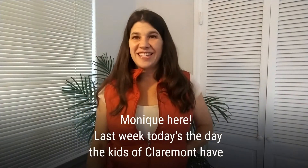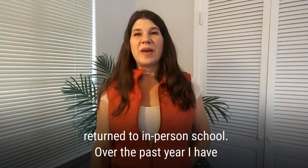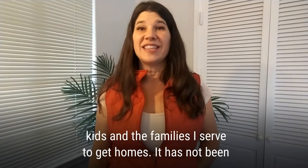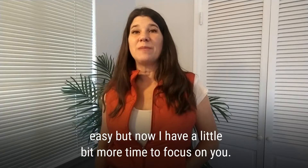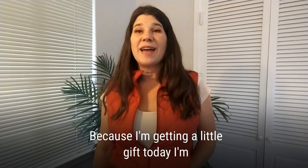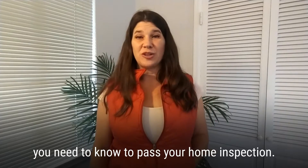Hello, Monique here. Today's the day — the kids of Claremont have returned to in-person school. Over the past year, I've taught full-time and worked full-time in order to serve my kids and the families I serve to get homes. It has not been easy, but now I have a little bit more time to focus on you. Because I'm getting a little gift today, I'm giving you a little gift. Here are the things you need to know to pass your home inspection.